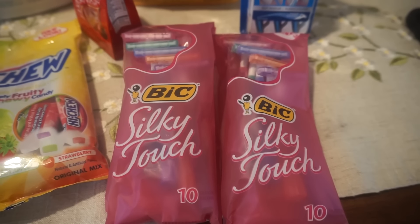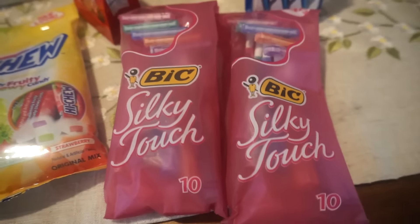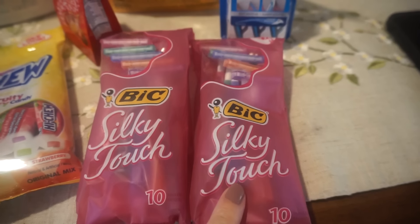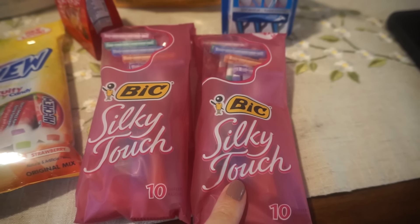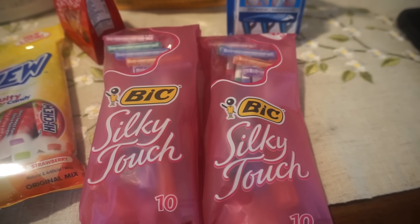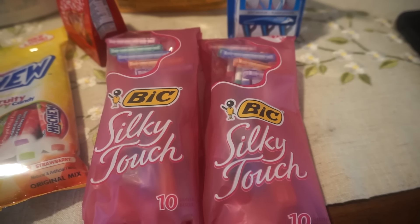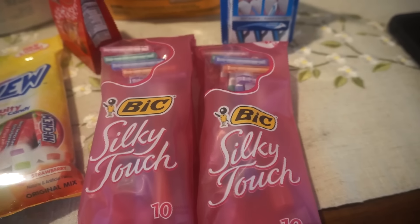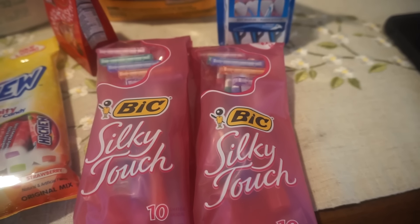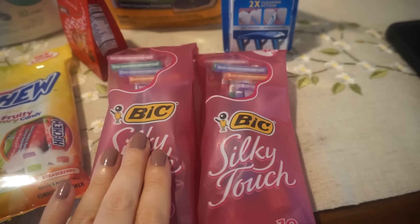Finally, a deal on BIC Silky Touch razors. These are buy one get one 50% off this week — regularly $3.99, so one is $3.99 and the second rings up at $1.99. In the 1/27 Smart Source there are $2 off one coupons expiring February 9th — probably the best deal I've seen on these. They make really good donation items. Since one is $3.99 you can use a $2 coupon on that one.